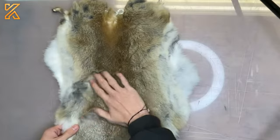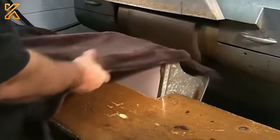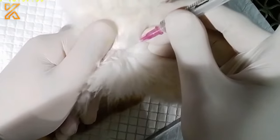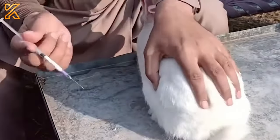In the case of fur farming, rabbits with thick, glossy fur and the desired coat color would be preferred. Similarly, for research purposes, rabbits with specific genetic traits may be chosen to meet the requirements of scientific studies.